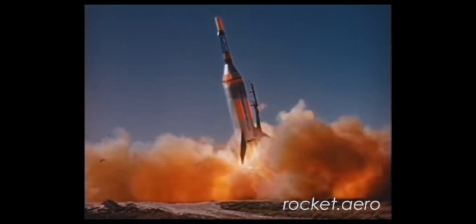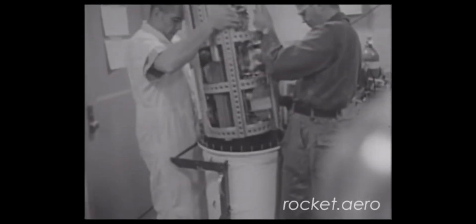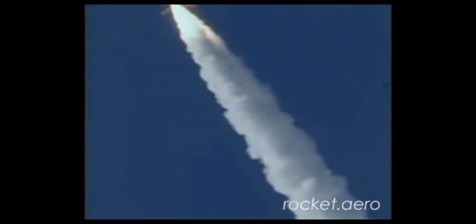Subsequent missions tested the abort system and capsule splashdown up to altitudes of anywhere between 15 and 85 kilometers. Along the way they had various separation and abort system failures, however the two missions carrying live rhesus monkeys were successful. And Little Joe's sixth and final flight in 1961 carried the first real production Mercury capsule.